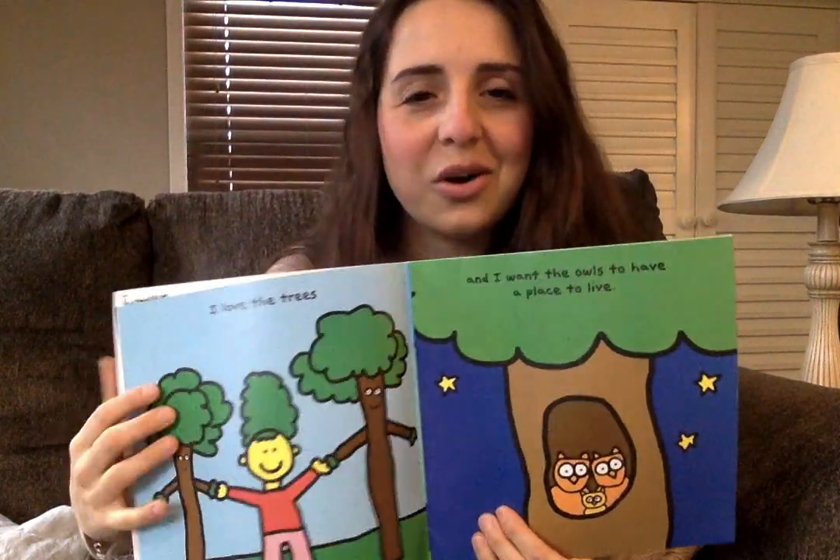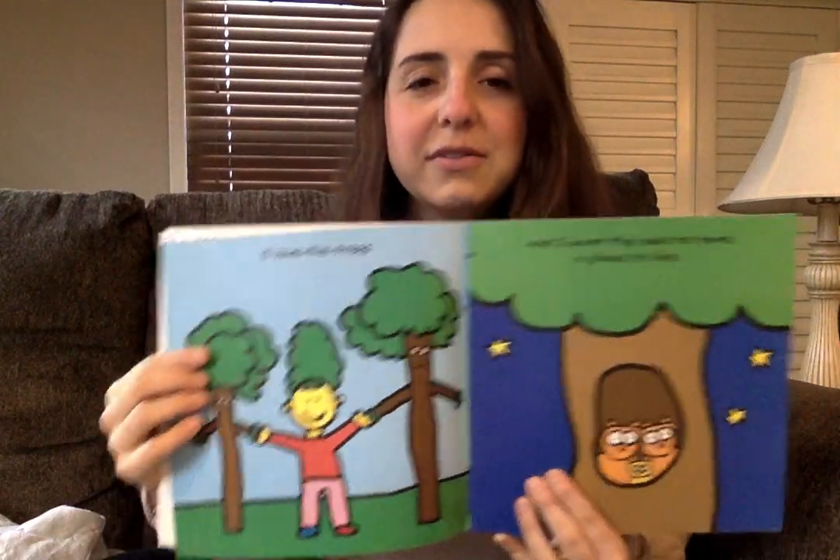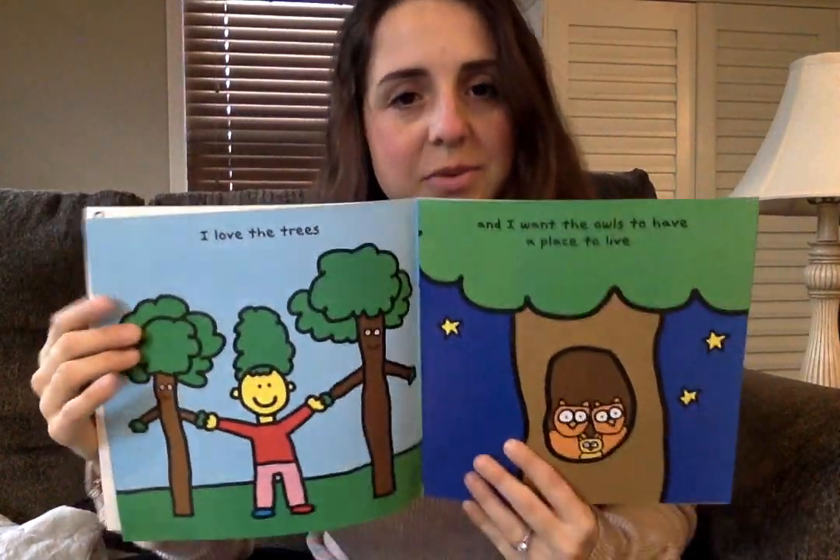So when we draw or write with paper, that paper is made from trees. So that's why whenever we use it, we try to use both sides so it doesn't go to waste.